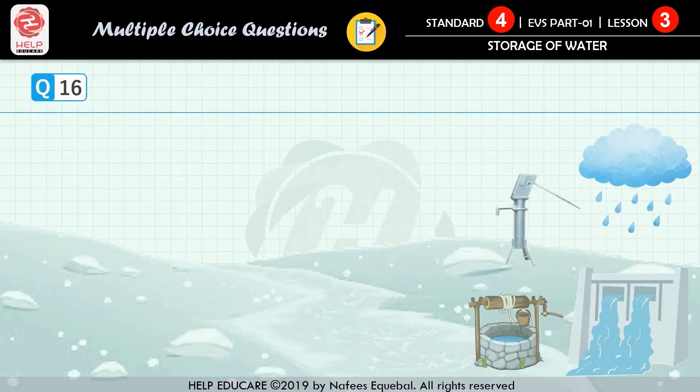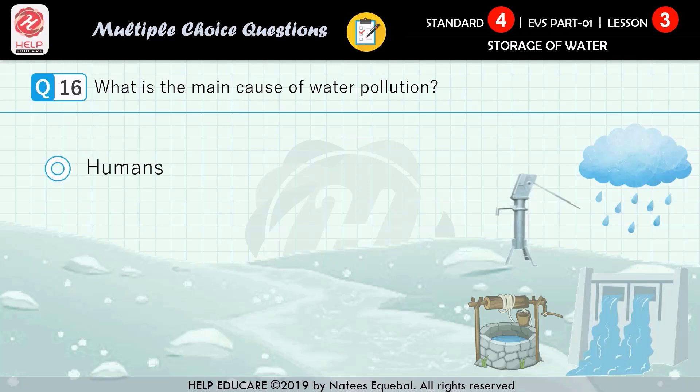Question number 16: what is the main cause of water pollution? First option: humans. Second option: animals. Third option: plants. Fourth option: invasive species. The correct answer is humans.